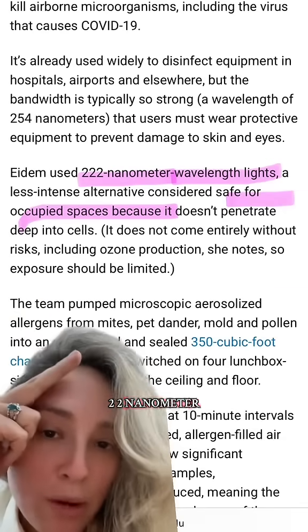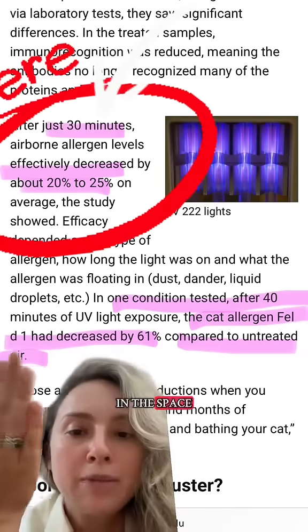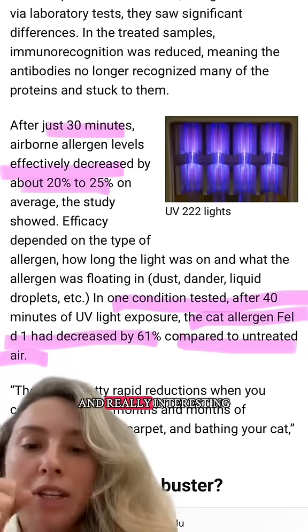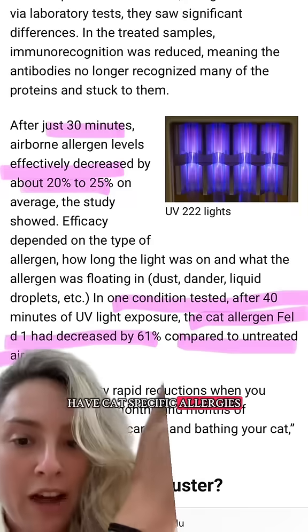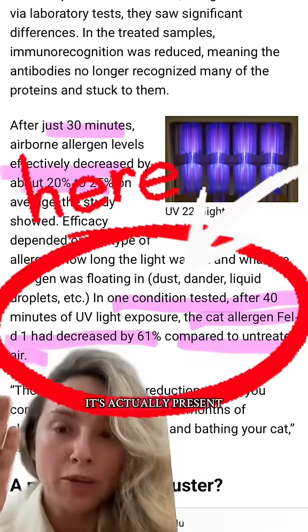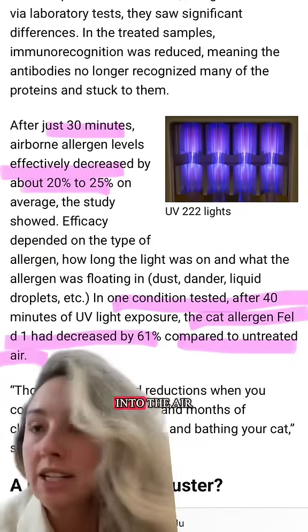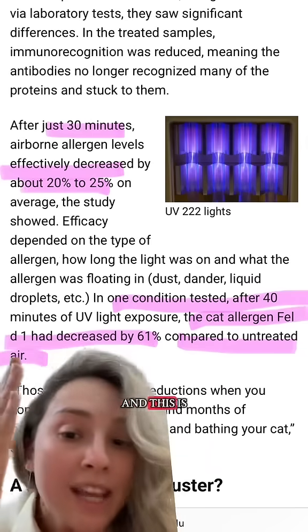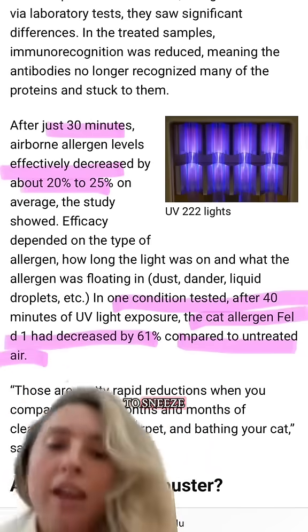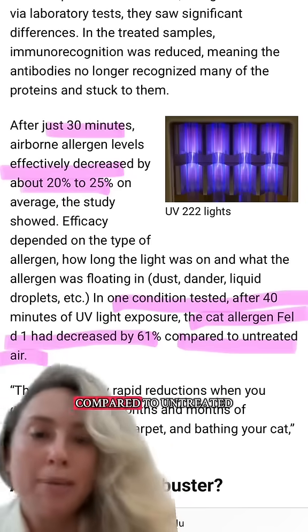This specific 222 nanometer wavelength light, when used for just 30 minutes, decreased allergen levels in this space by up to 25 percent. And really interesting — if you have cat-specific allergies, there's this compound called Fel D1. It's actually present in their saliva, so when they lick themselves and clean themselves and get the hair off their bodies, this gets released into the air and into the environment around us. This is the thing that actually causes us to sneeze, and they saw these levels reduced by 61 percent after 40 minutes compared to untreated air.